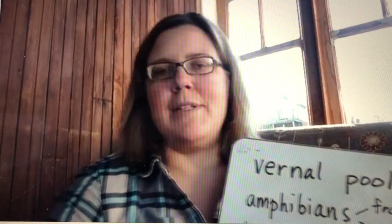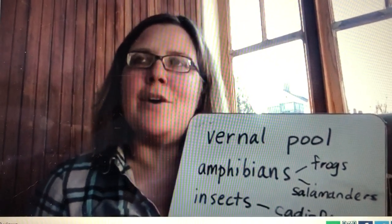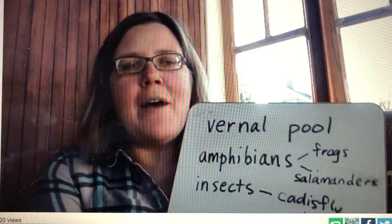Vernal pools are especially important because they dry up in the late summer, so they're not ponds all year round. They're only ponds in the springtime when the snow has melted.